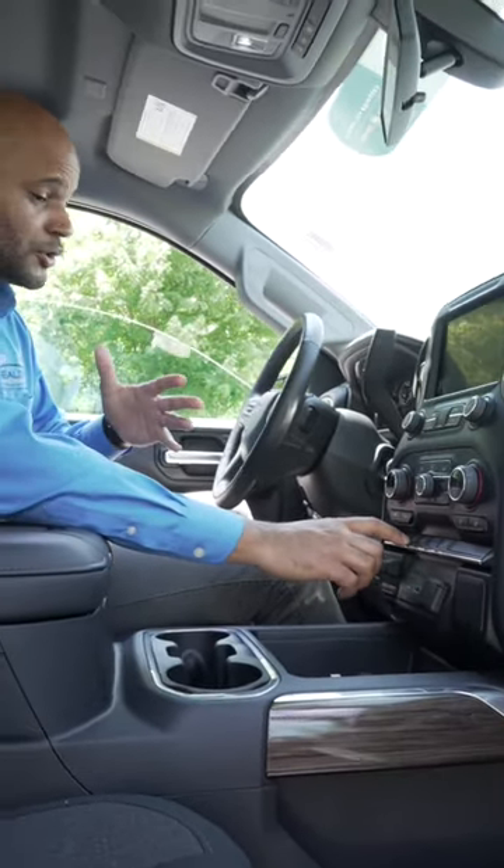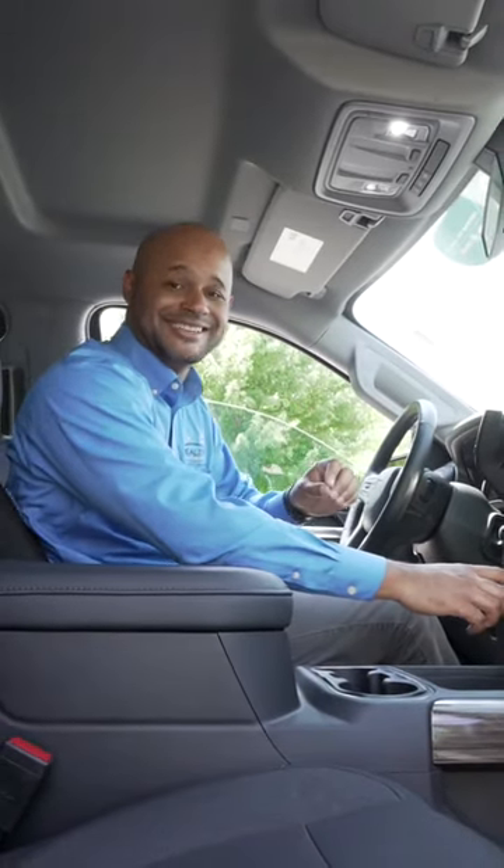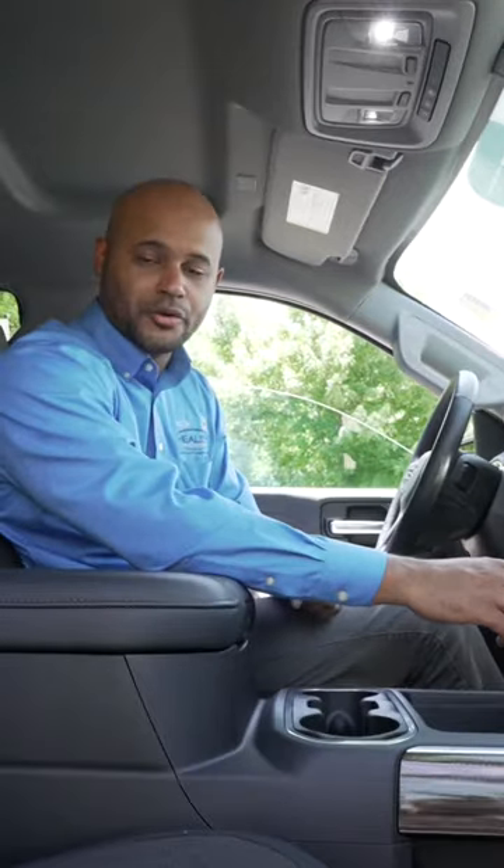One thing I want to point out in particular is our hill descent control. Anyone that goes off-roading or tows anything will know how valuable this is. As you're going downhill, if the vehicle is going at an unsafe speed, it's going to detect it and slow it down for you — great for anyone who is towing or going off-roading.